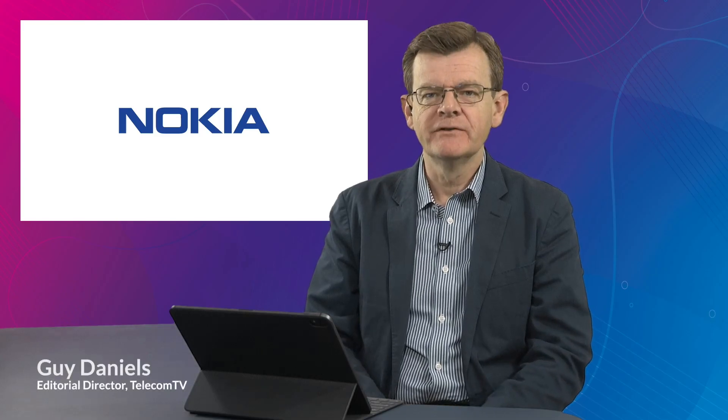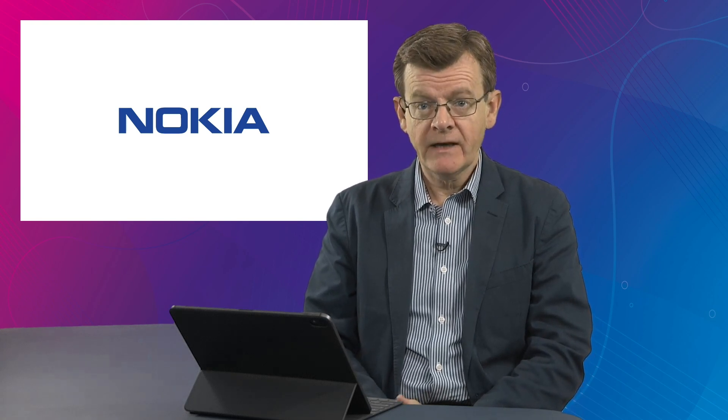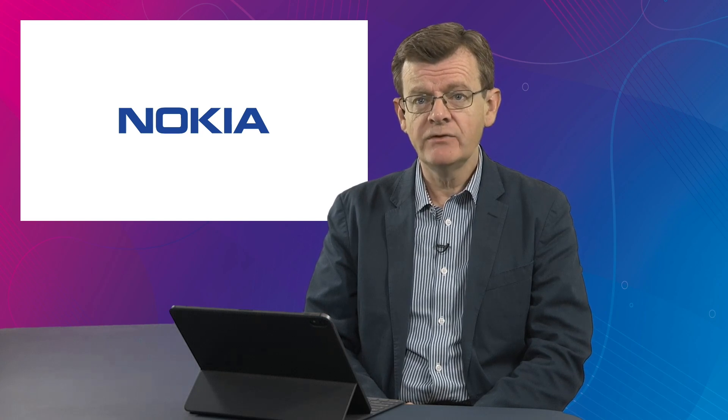How is the Nokia Deep Field solution helping Exponential E to cost-effectively scale whilst ensuring optimal customer experience? I'm Guy Daniels and joining me now is Andrew Chant, Director of Infrastructure at Exponential E. Tell us a little bit more about yourself and your role at Exponential E.